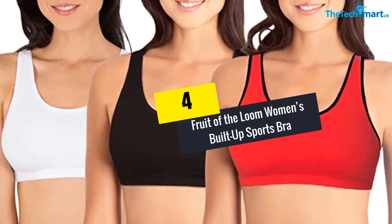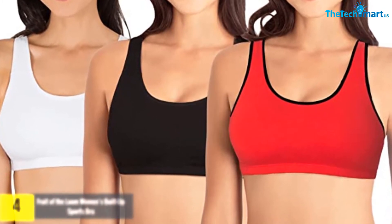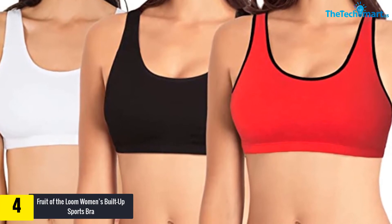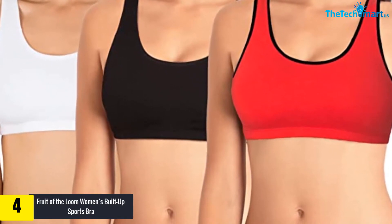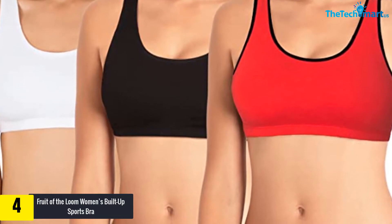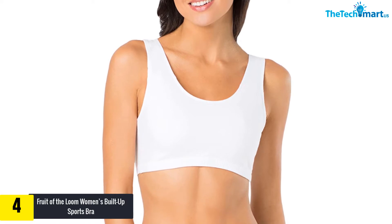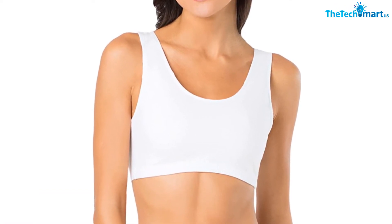Moving on at number 4, we have the Fruit of the Loom Women's Built-Up Sports Bra. Fruit of the Loom is one of the most trusted brands in America for more than 160 years. The company is great at manufacturing undergarments, so you can trust that the sports bras they make are high quality.